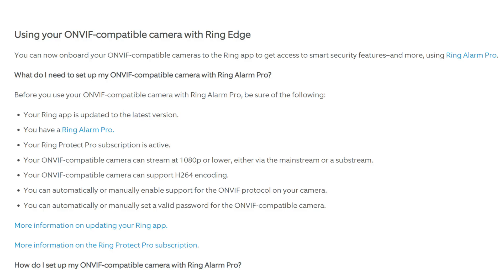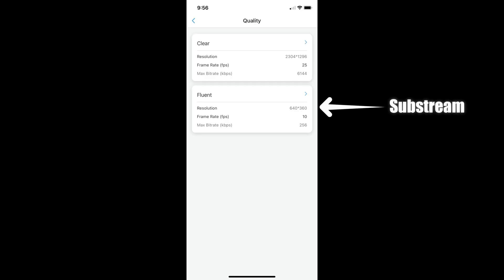As to the requirements: first, you need to have the latest version of the Ring app, and you need to have the Ring Alarm Pro and be a Ring Protect Pro subscriber. The ONVIF compatible camera needs to be able to stream at 1080p or lower — main stream or sub stream. The cameras will still record to their microSD cards or NVR in full resolution. In my testing, lowering the camera's resolution to 1080p makes it more reliable and faster in loading up the live view in the Ring app, though there are still some issues.